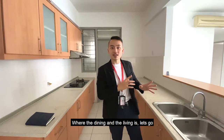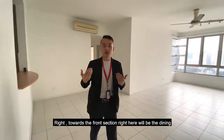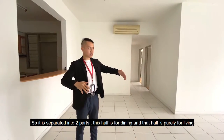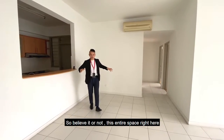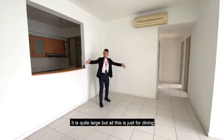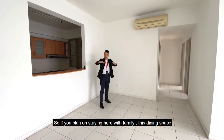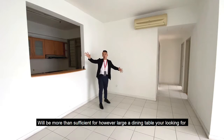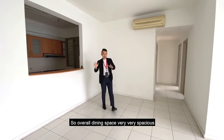Let's move towards the front where the dining and the living is. Towards the front section right here will be the dining. It's separated into two parts — this half is dining, that half is purely for living. This entire space right here is quite large, but all of this is just for dining. So if you plan on staying here with families, this dining space will be more than sufficient for however large a dining table you're looking for. Overall, dining space very, very spacious.